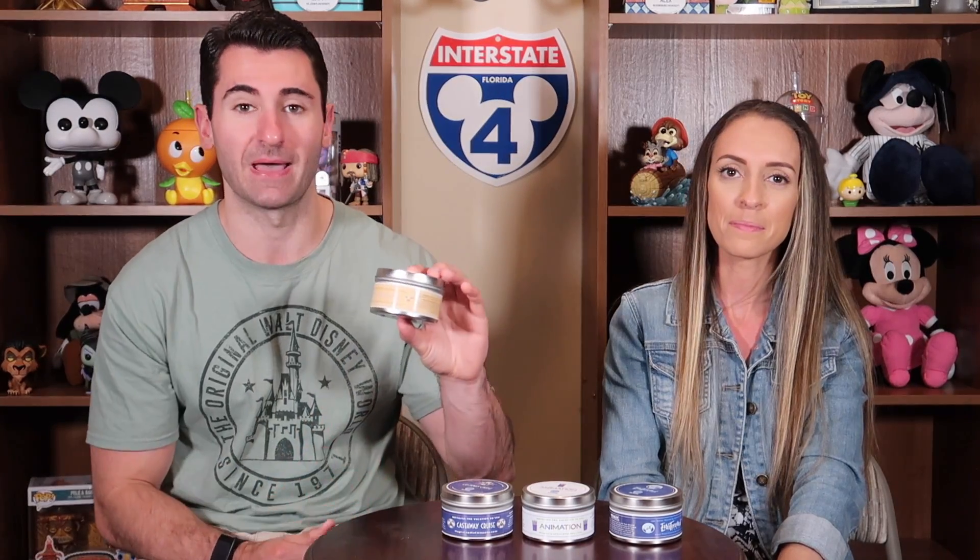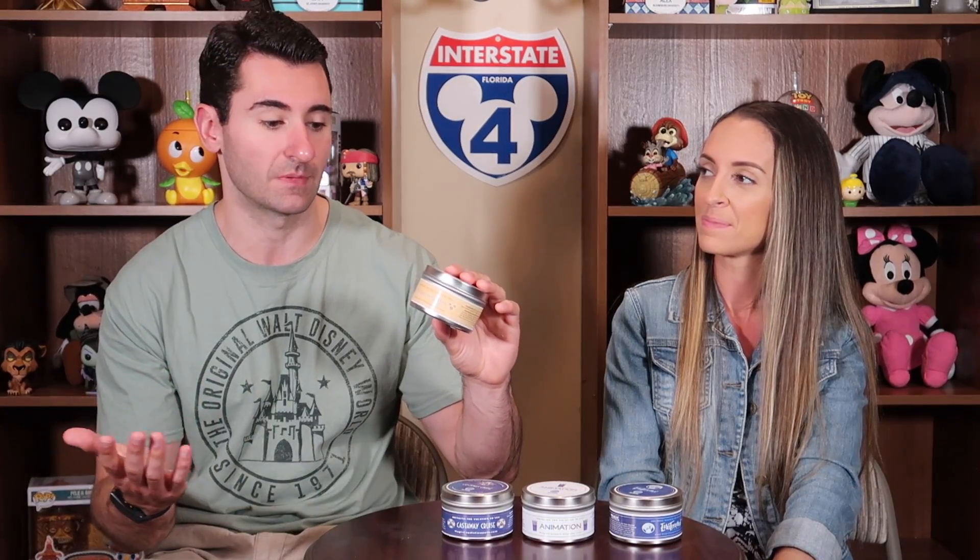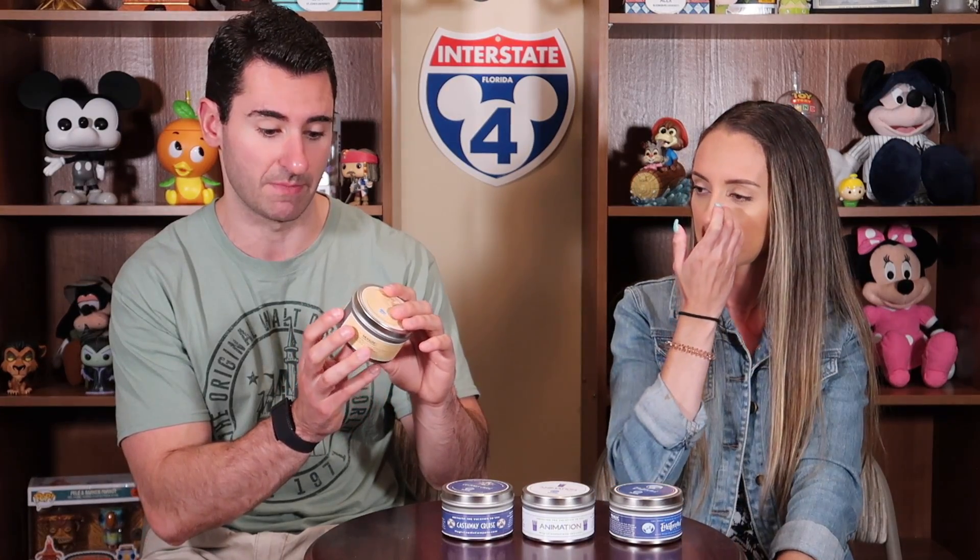Our last candle that we have here is a great one. This is Mouse Waffles — inspired by Mickey waffles, but really just any waffles in general. It smells just like waffles. It's amazing. It says this scent features a warm batter and a sweet maple syrup scent, which delivers the unmistakable aroma of waffles. So if you love waffles, you're going to love this candle because it smells so, so good. It really does smell just like waffles. We had this burning this morning and it just smelled great.